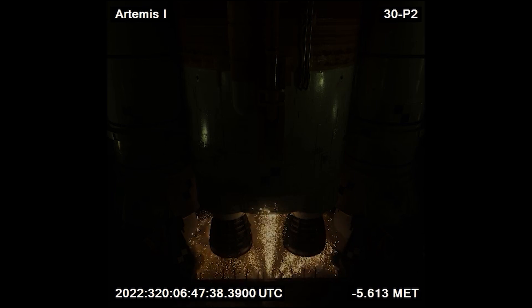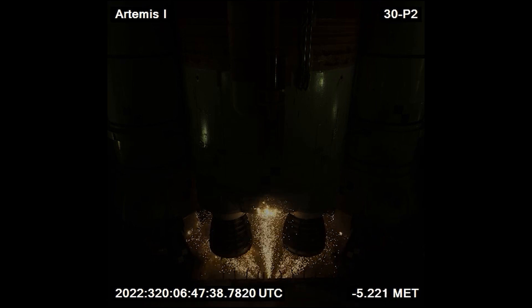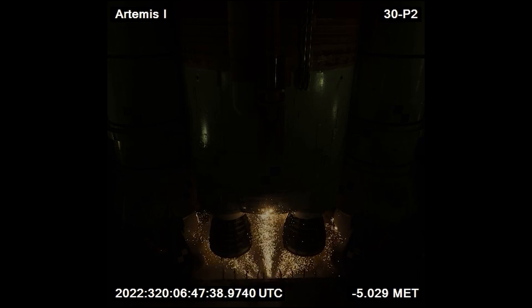Until this point, the SLS booster has been sitting and waiting on the pad, performing checks and preparing for launch. The data ensures every system operates within precise limits before the launch is allowed to proceed. This careful choreography is critical — even the slightest deviation could result in scrubbing the launch.